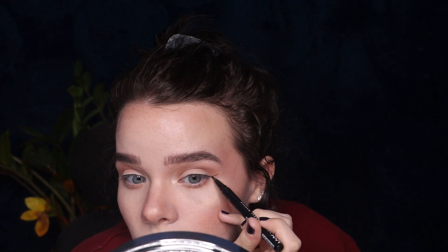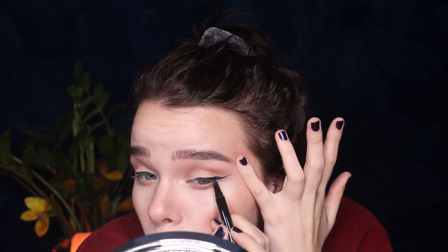Then taking my NYX Epic Ink Liner, I'm going to do a wing liner. Then taking these Kiss lashes — I'm not even sure how to pronounce them — I cut them further and put them on the outer part of my eye. They might be my new favorite lashes.